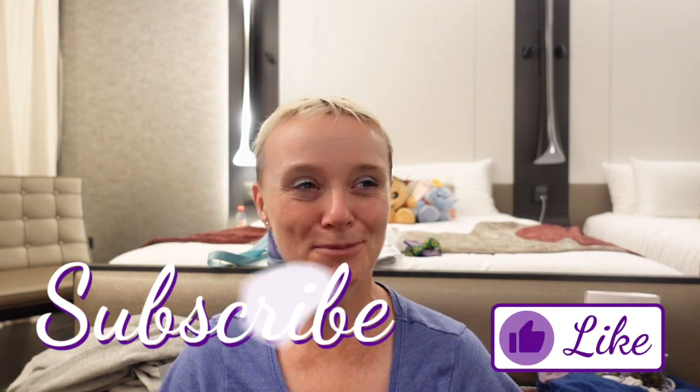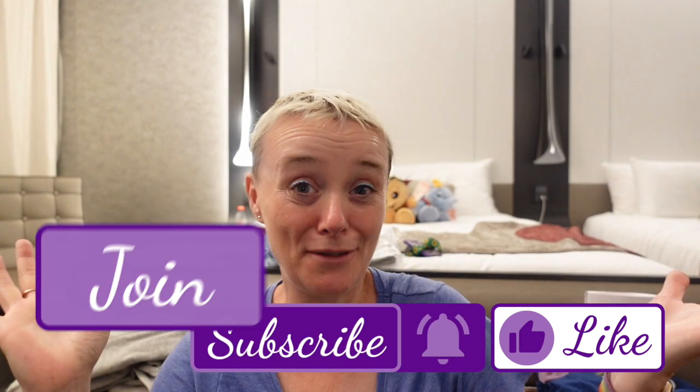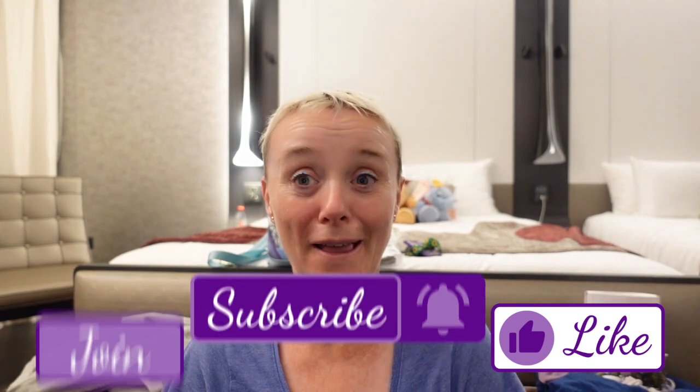We're packing so we can get up early and get into the park for half past eight, because if you're staying in a Disneyland hotel you get an extra hour in the park from half eight till half nine before anybody else gets in. I hope that you've enjoyed this video. Don't forget to like the video and subscribe to my channel. I am an autistic disabled creator talking about those things but also just my life generally, vlogging and stuff. I will see you next time - thanks for watching, goodbye!